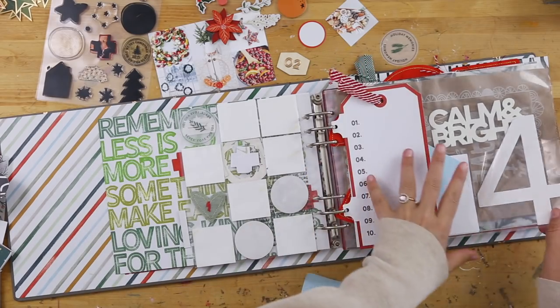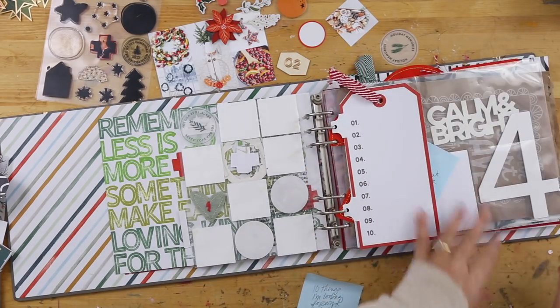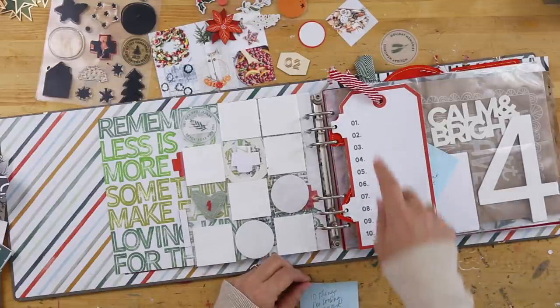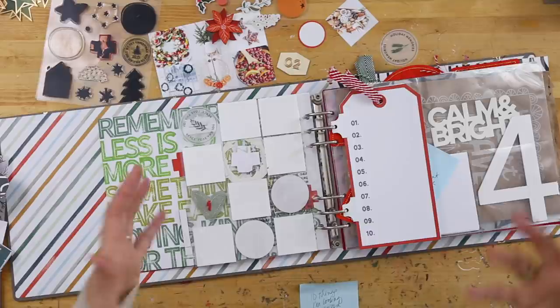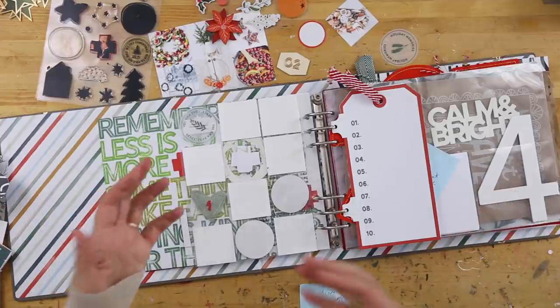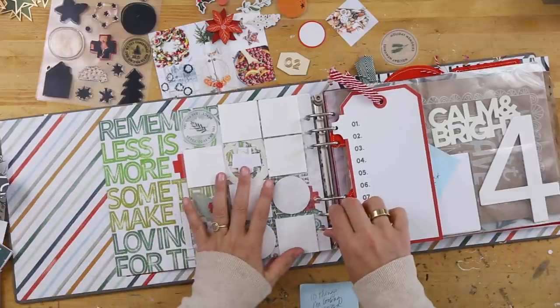I love the tags — I've got them in here in a few different places. This one is going to be ten things I'm looking forward to this season, kind of like a bucket list — things that I hope to have happen or experience this month. And then I'm going to pair that with some things over on the other side.